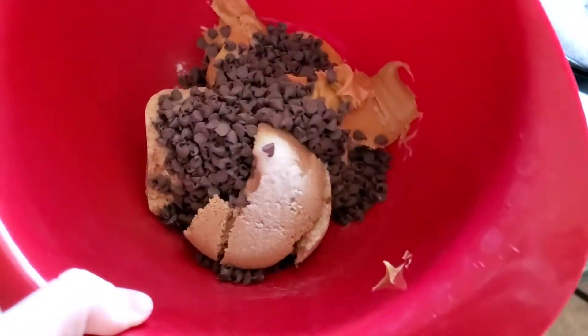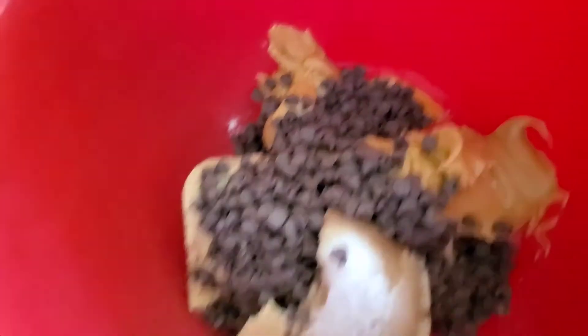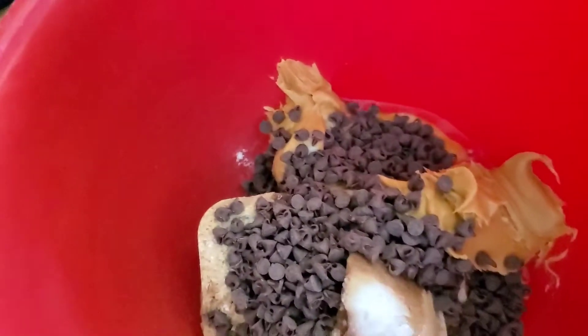It's a cup of brown sugar, a cup of peanut butter, half a cup of chocolate chips, a teaspoon of baking soda, and an egg if you want to make it yourself.